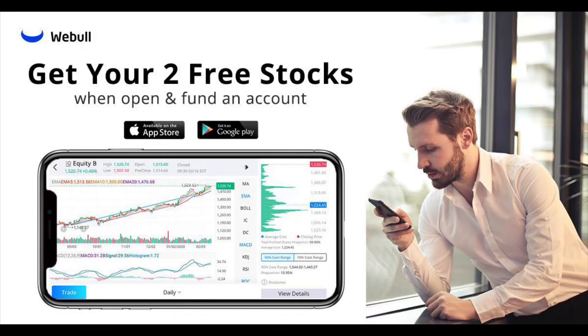What's up YouTube? This video is brought to you by Weebull. If you'd like to help out the channel and get two free stocks, make sure you check out my link below.